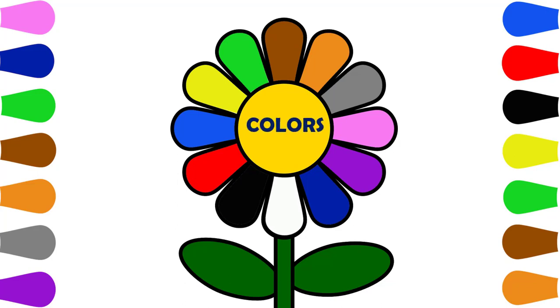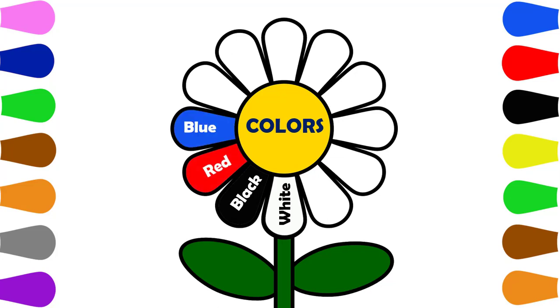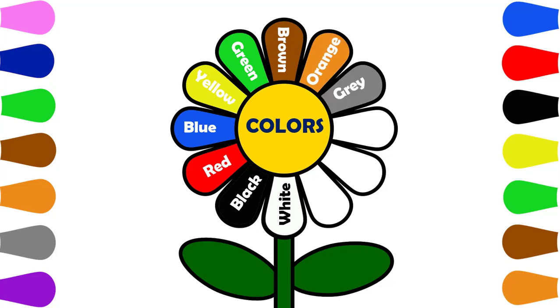Colors. White, Black, Red, Blue, Yellow, Green, Brown, Orange, Gray, Pink, Purple, Black, Blue.